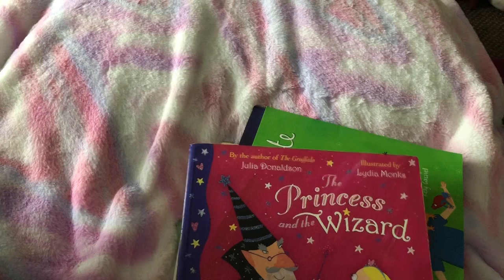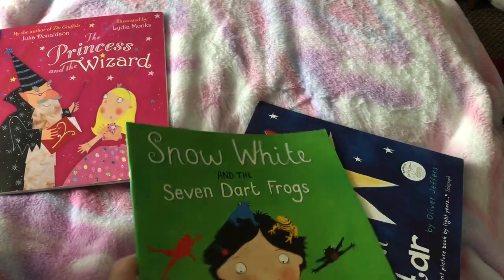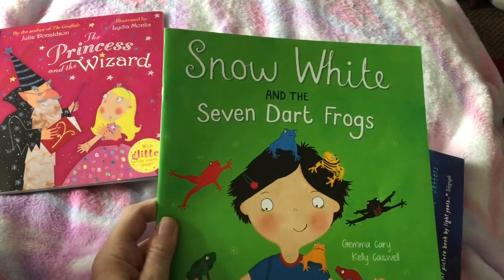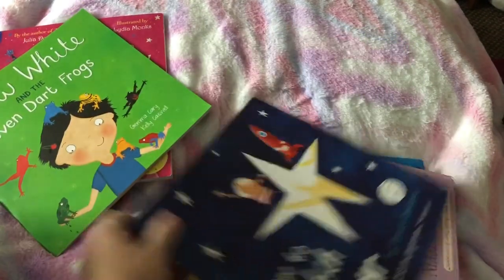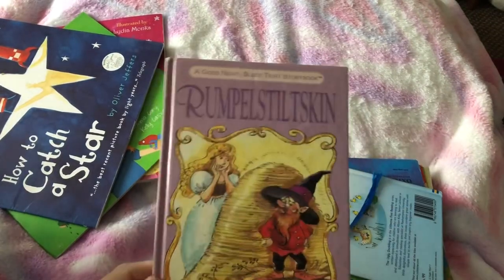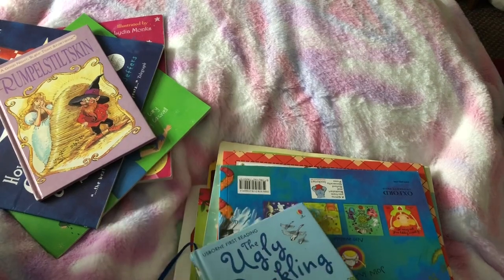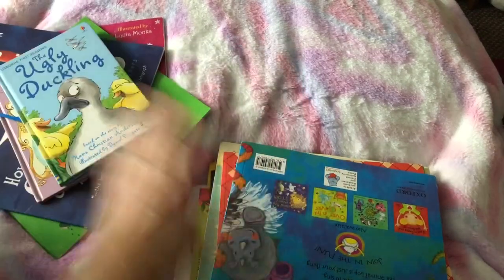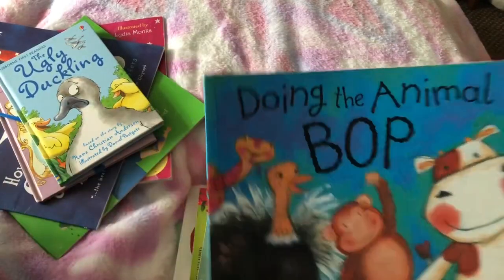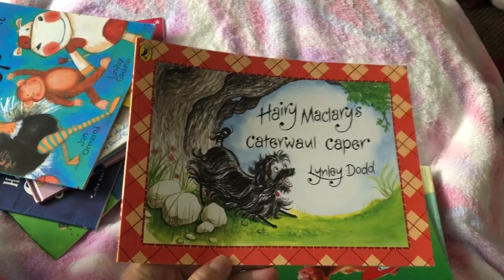I'm enjoying reading stories and my grandson listens to them over and over again. I've got Snow White and the Dart Frogs, How to Catch a Star, Rumpelstiltskin — which was one of my favourites when I was younger — The Ugly Duckling, which is a classic, Doing the Animal Bop, and Harry McClary. I used to love Harry McClary when my kids were little.